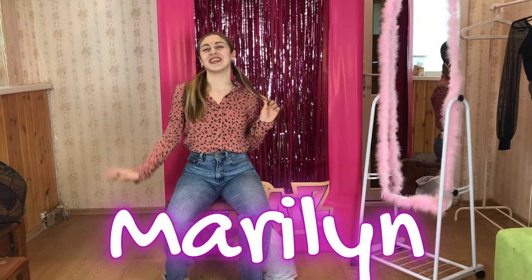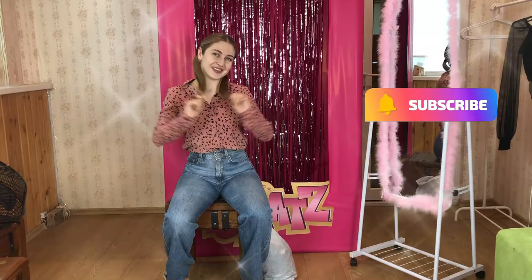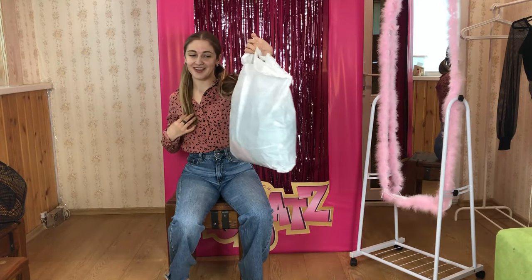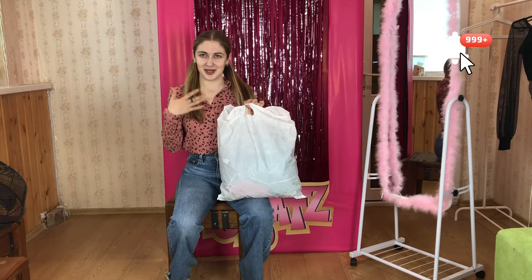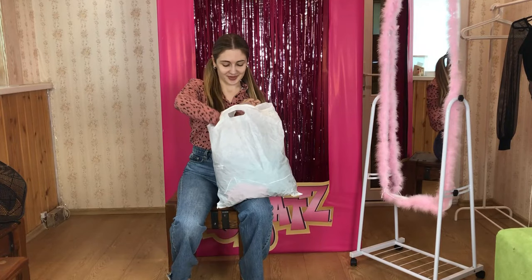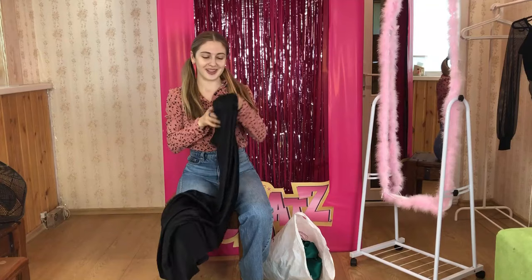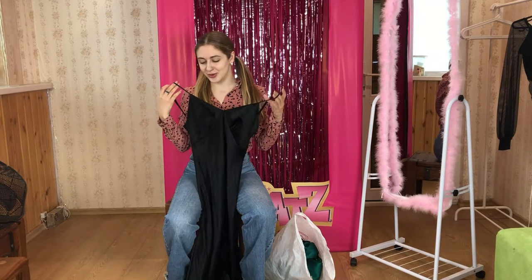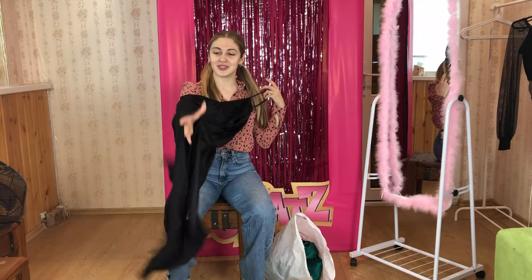Hi everyone, welcome back to my channel! Today I've got a new haul for you — a packet full of interesting and beautiful things. I'm going to try on different kinds of pajamas, and what's great is that all of them are made of satin, so they're all really shiny and beautiful. Here is the first one!